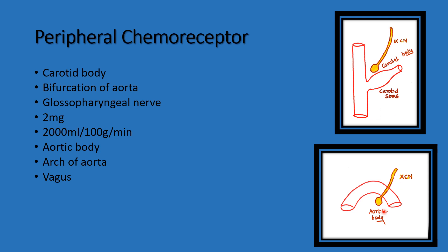Both the carotid body and aortic body consist of two types of cells. Type 1 cells are glomus cells, which sense chemical changes like hypoxia, hypercapnia, and acidosis. Type 1 glomus cells are very important. Type 2 cells are glial cells, which are supporting cells around the glomus cells.